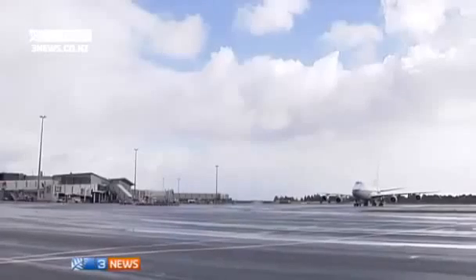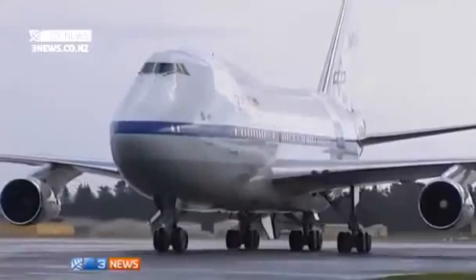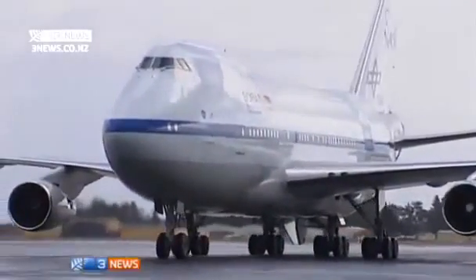We've been working on this since the 90s, and this is our first southern hemisphere deployment — one of many, we hope. The joint US and German mission, called SOFIA, has based itself in Christchurch and plans on undertaking nine flights.